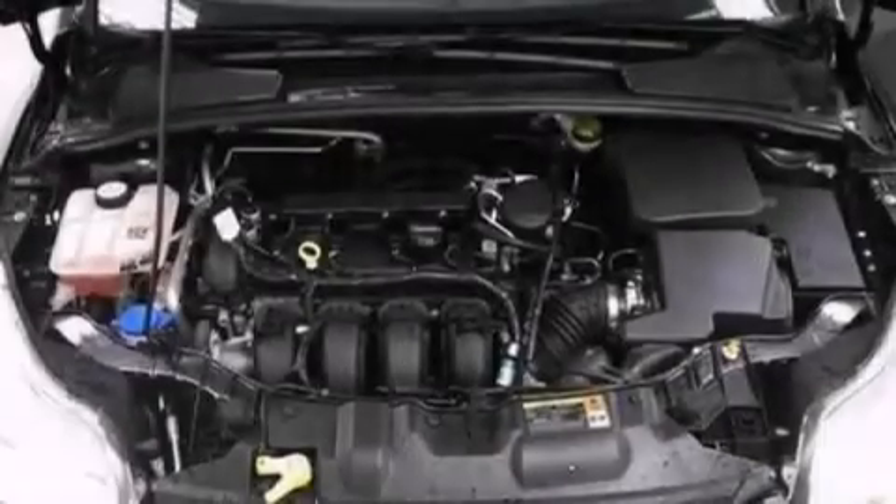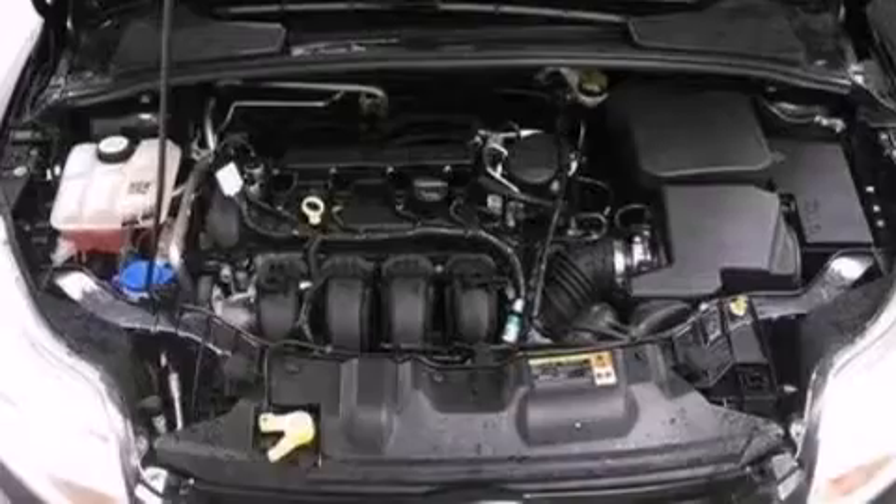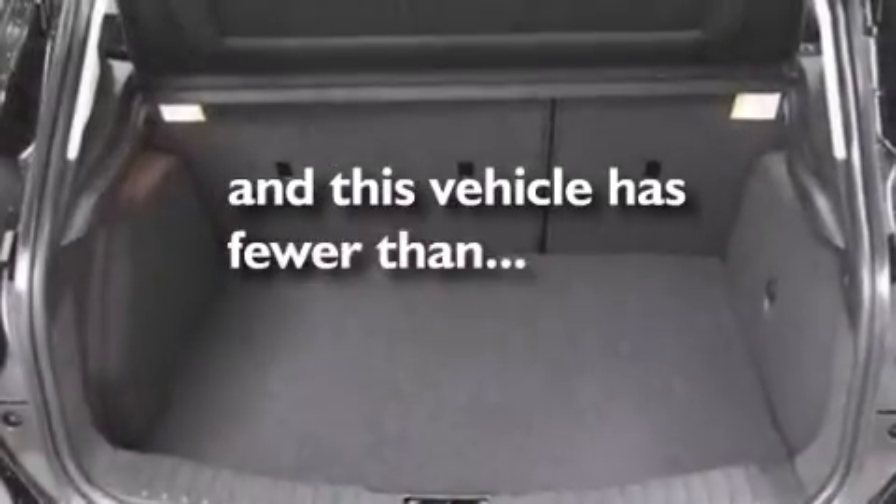Also included are side curtain airbags, full power accessories, a rear window defroster, a CD player, and this vehicle has fewer than 29,000 miles on the odometer.